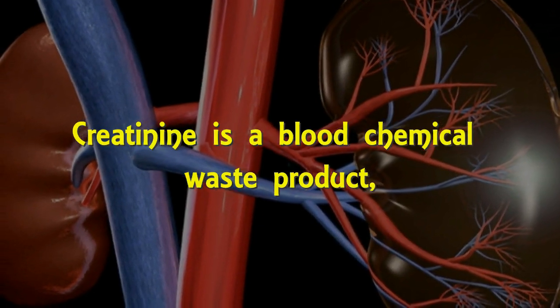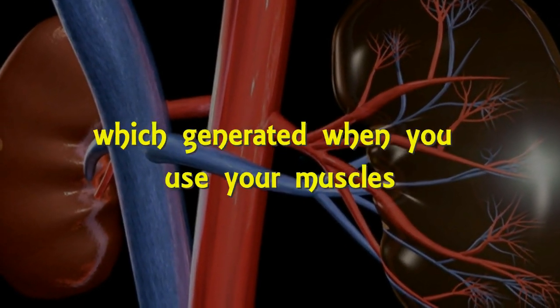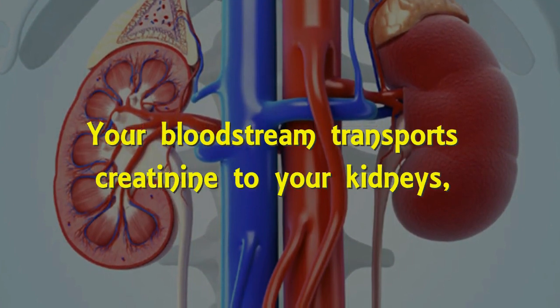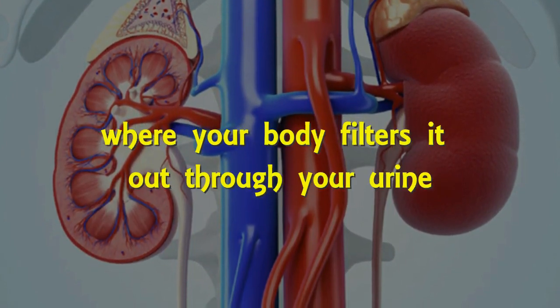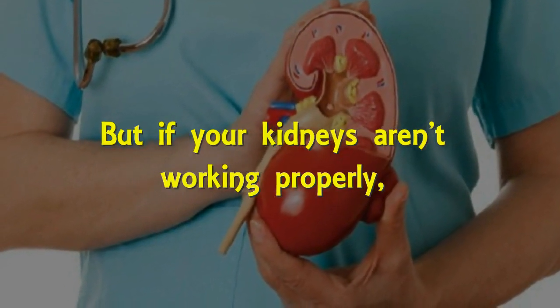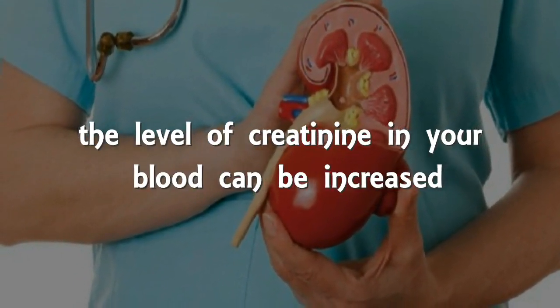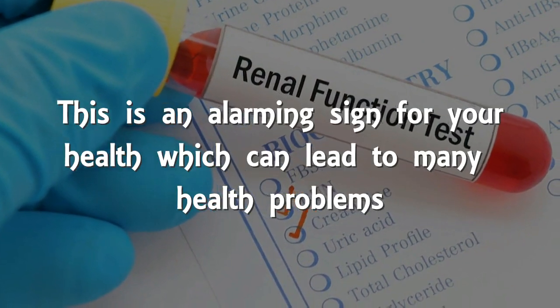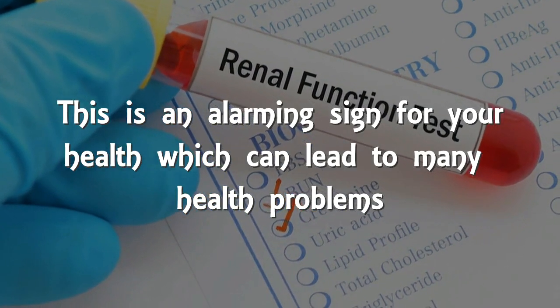Creatinine is a blood chemical waste product which generates when you use your muscles. Eating lots of protein may also produce a small amount of creatinine. Your bloodstream transports creatinine to your kidneys, where your body filters it and flushes it out through urine. But if your kidneys are not working properly, the level of creatinine in your blood can be increased. This is an alarming sign for your health, which can lead to many health problems.